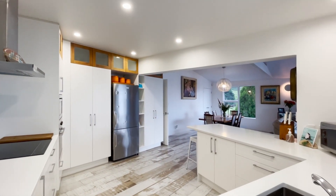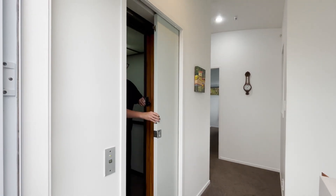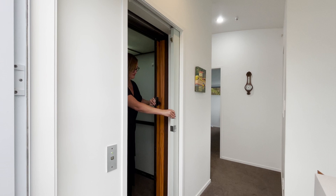A unique feature of this home is that there's a lift for future-proofing when you and loved ones are less mobile. It's rather handy for getting your shopping up to the kitchen too.